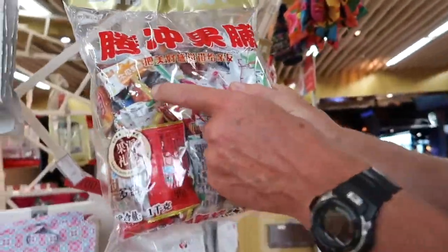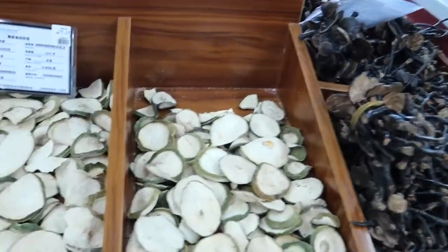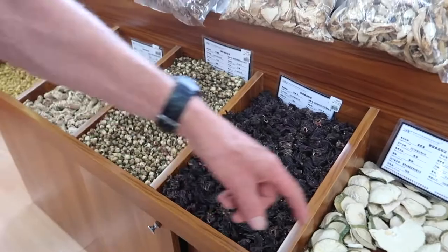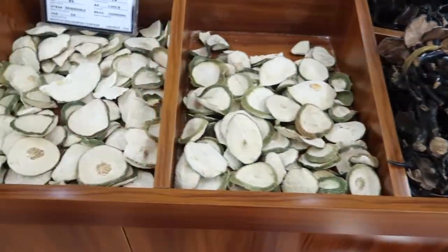One thing we do notice though: enormous amounts of plastic packaging. Here we've got a kind of pick-and-mix. We've got a selection of dried mushrooms, some kind of — perhaps it's cucumber.